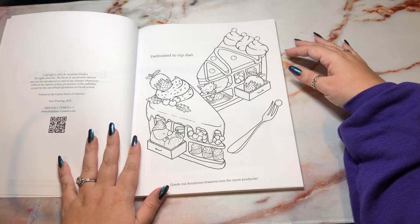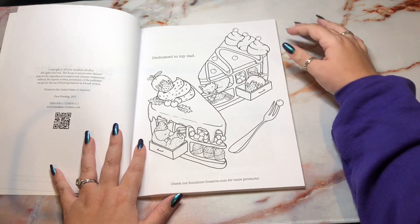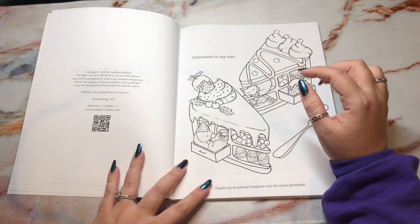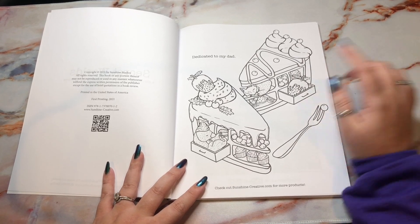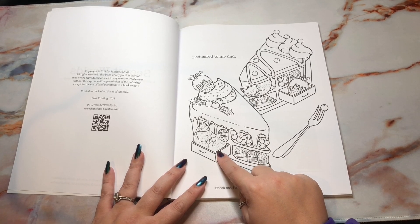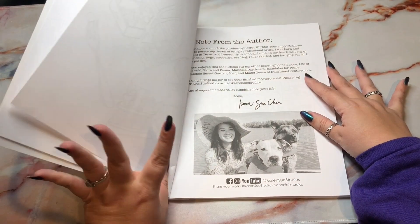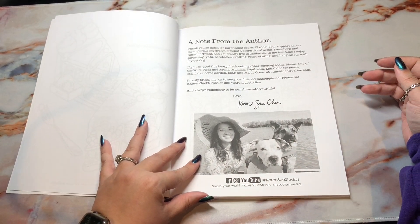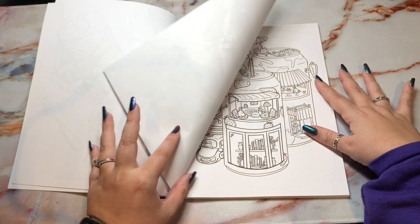It's dedicated to her dad. It's basically the adorable version of Kerby Rosanes' books is what I'm considering it, because it's like creatures inside different things, but it's all cutesy and not as hard to color. So we have a fox in some pie, and it looks like a possum — a possum pie maybe. And it's like shelves, and I love it. There's a note about the author, and she has some other books out there at SunshineCreative.com.